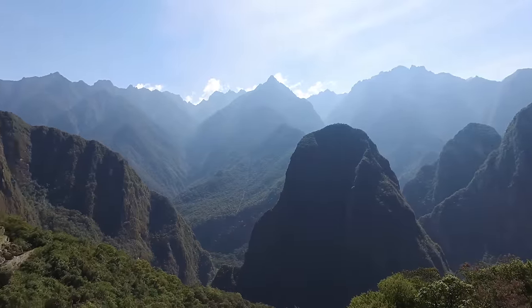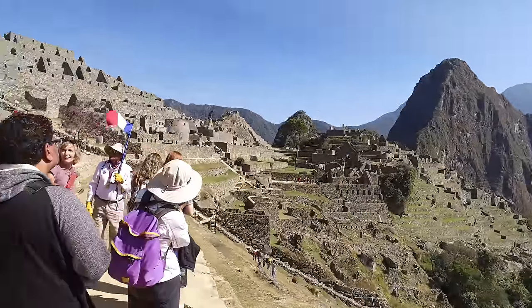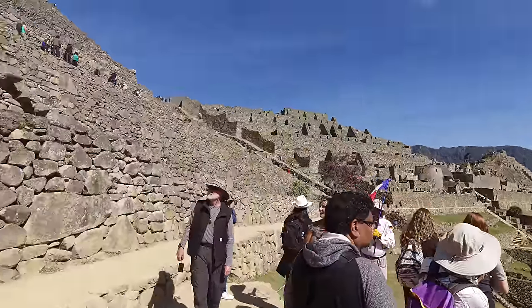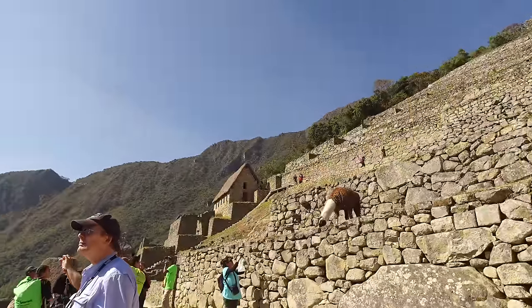And if you haven't guessed, this of course is north of the world-famous Machu Picchu, which we will be visiting in June, August, and October 2018.